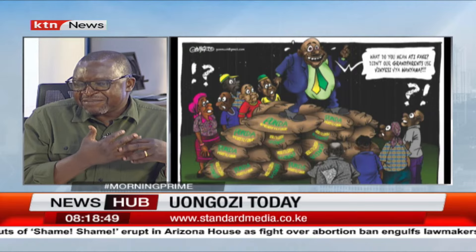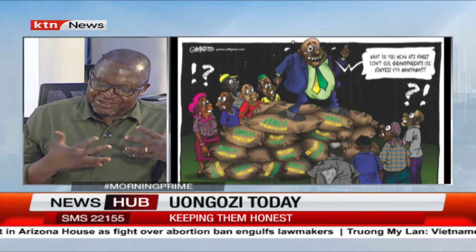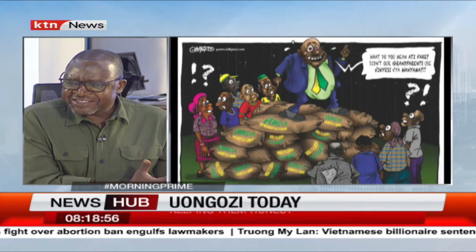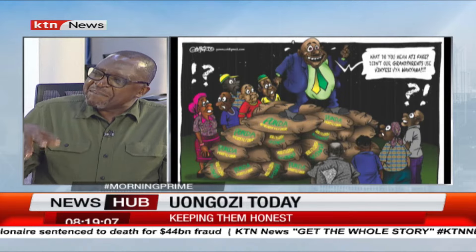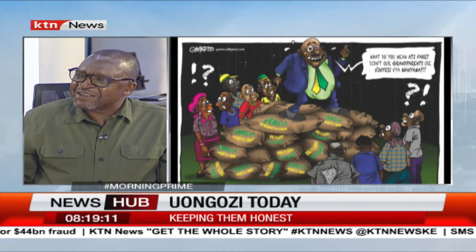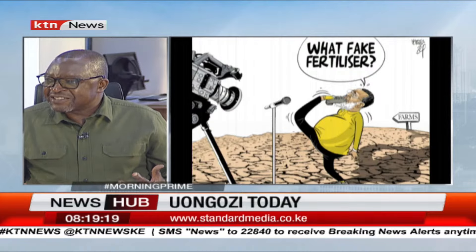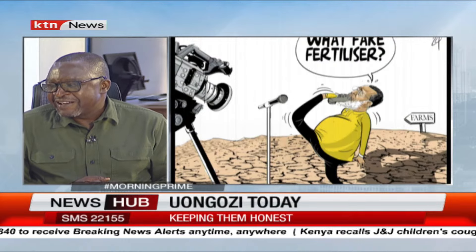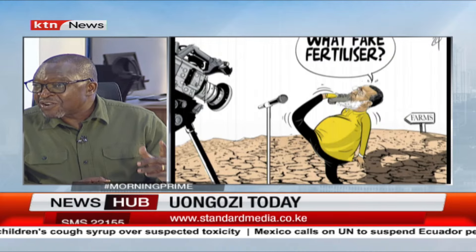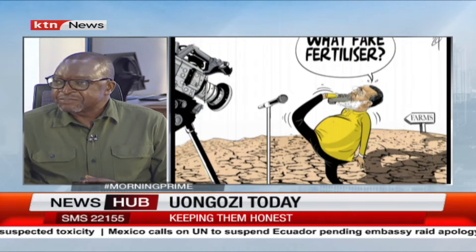There should be accountability — if you fail, you should be the first to say 'sorry, I've let you down.' Instead, the CS is now telling us he's going to go and inspect fertilizer that has just arrived in Mombasa. What capacity does he have to inspect? He should leave that to the right organ — say that he asked for tests, they have been done, and the tests show this. Don't make statements you cannot back up with evidence. These are the kinds of cabinet secretaries we have — they don't care and they can lie in public.